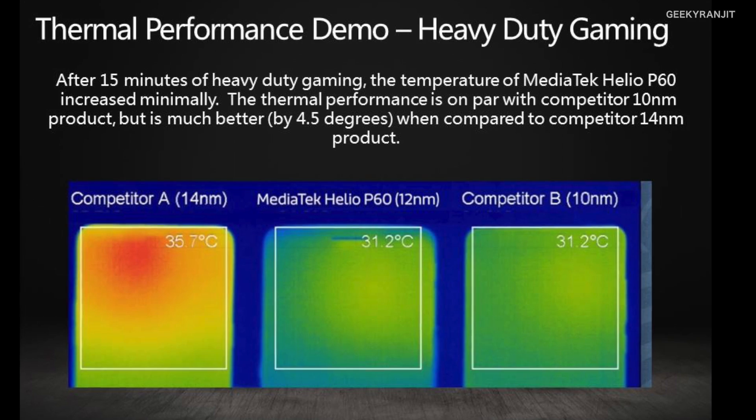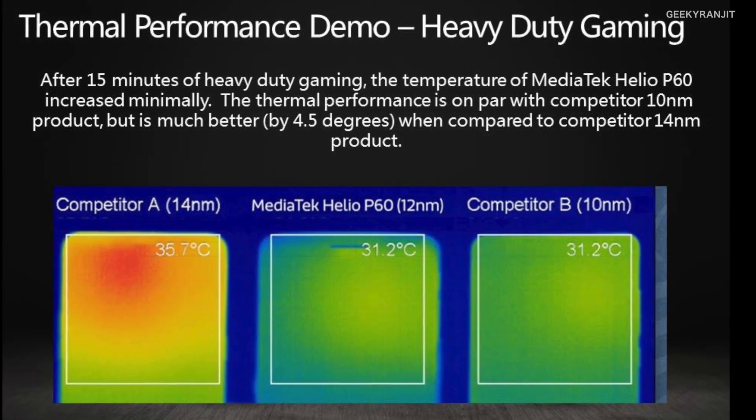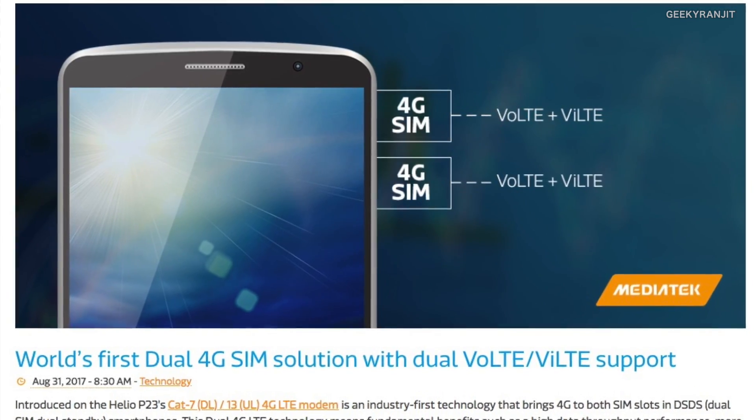The Helio P60 also supports true dual 4G VoLTE out of the box, meaning you can simultaneously use two 4G SIM cards on the device — including two Jio SIMs simultaneously. This feature is supported natively without any workarounds.